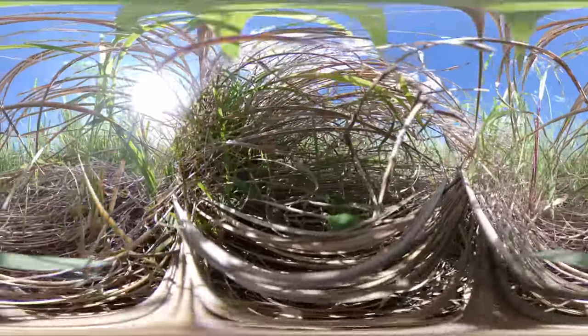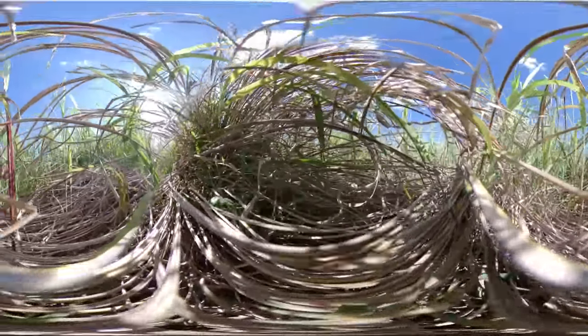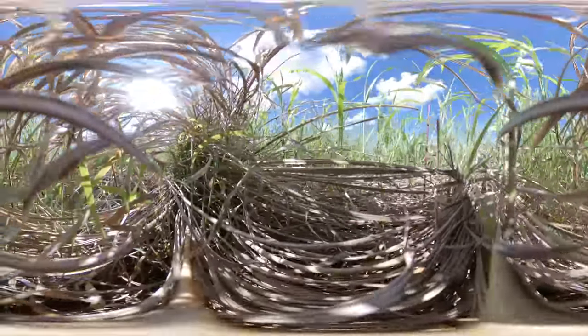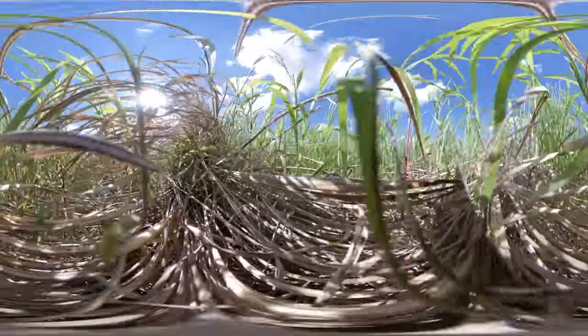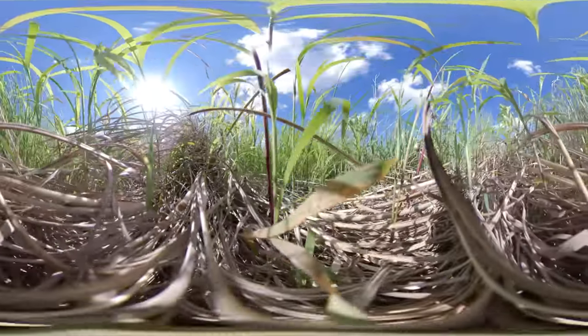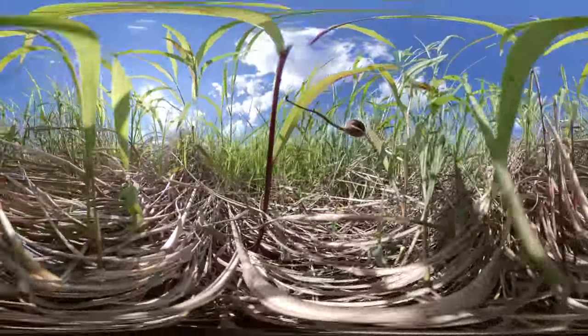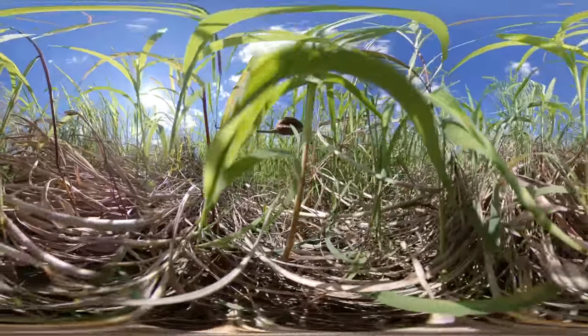Five years of no management has created a duff layer that is so thick you can see the chicks have a hard time navigating to find the insects. The plant diversity is okay and the cover from predators is great, but the ground is so covered with decaying vegetation that the chicks have a hard time finding adequate forage.